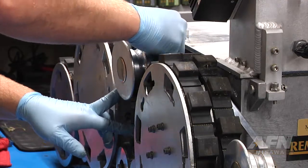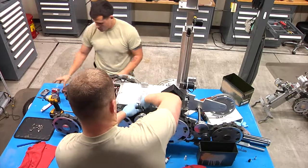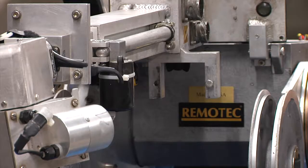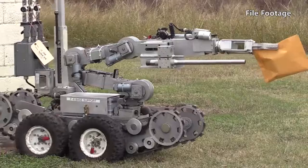Keeping the machines primed is crucial, as EOD relies on them for safer execution of their mission. The robot's very important. If we don't have the robot, then it changes everything we do, because it's our bread and butter.